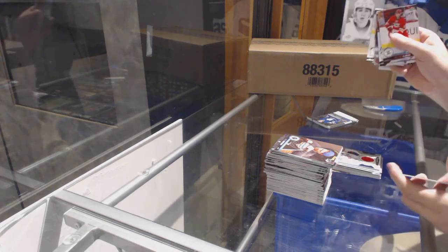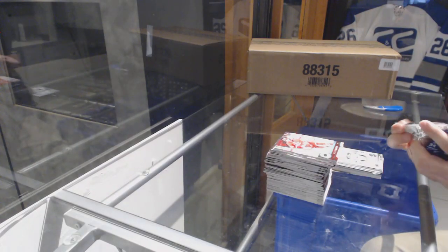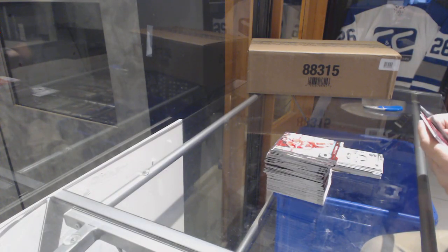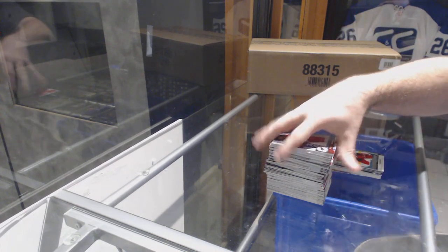We've got a Clayton Keller rookie portraits and a Lucas Wallmark Young Guns — there you go, sir.